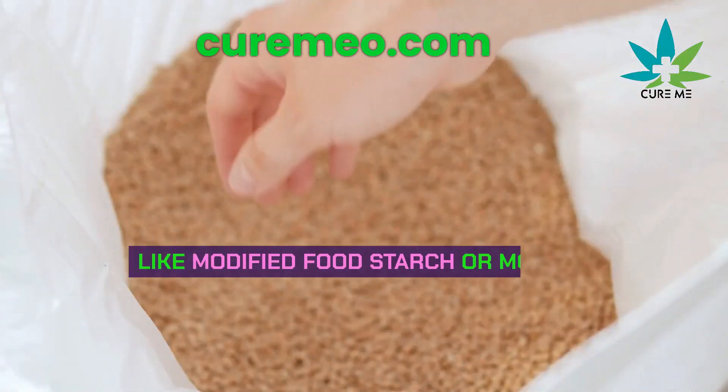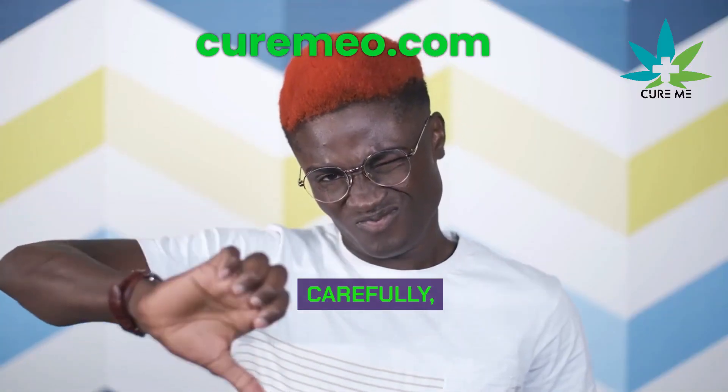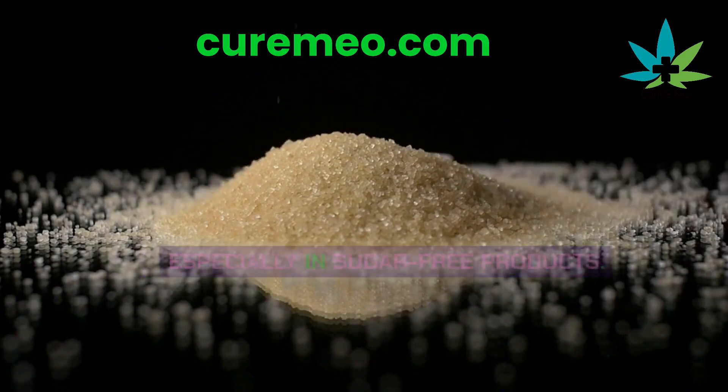You can find maltodextrin in foods like modified food starch or modified corn starch. Avoid it by reading labels carefully, especially in sugar-free products.